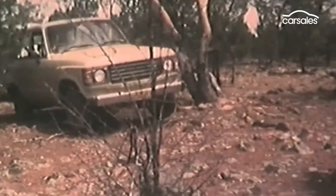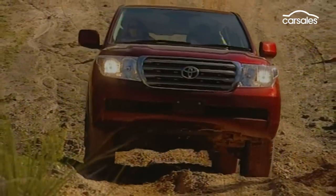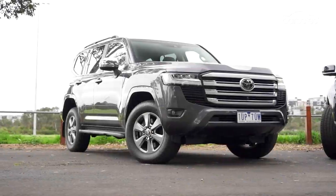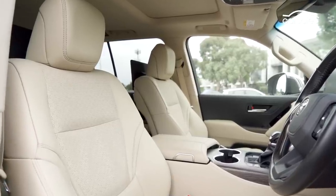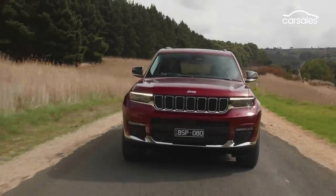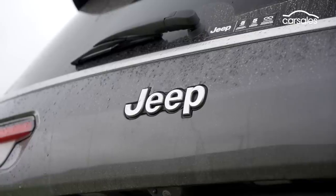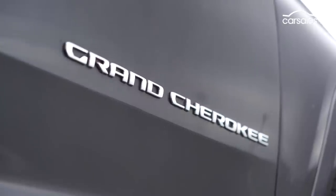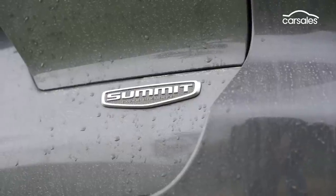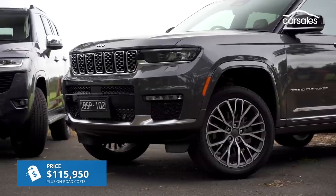The Toyota Land Cruiser needs no introduction, having cemented its place in Australian motoring history after more than 70 years of service. Based on an all-new ladder frame, the latest 300 Series is the biggest and priciest Toyota sold in Australia, and this Sahara model on test cost just over $130,000. The all-new Jeep Grand Cherokee L arrived in Australia in May 2022 in long-wheelbase, seven-seat form for the first time. This is the flagship Summit Reserve variant, and its price of just over $115,000 makes it around $15,000 cheaper than the Sahara.